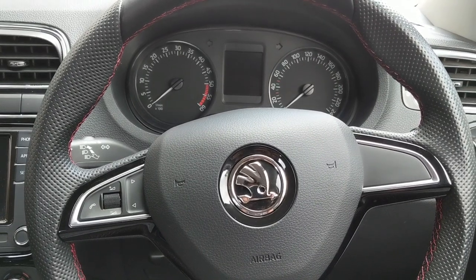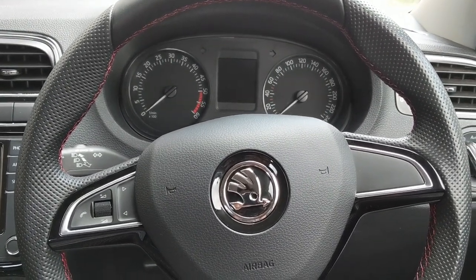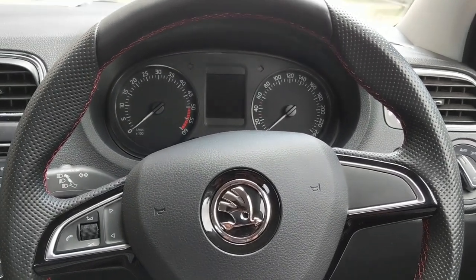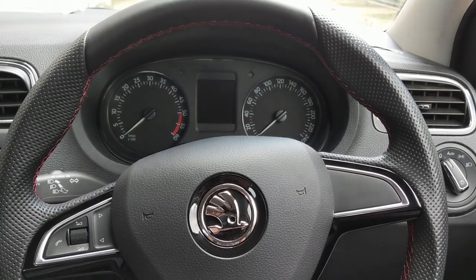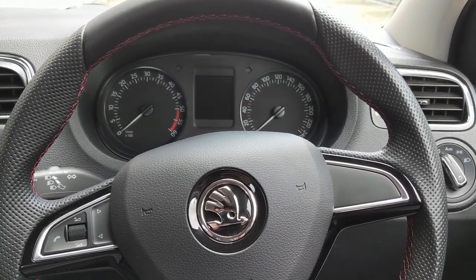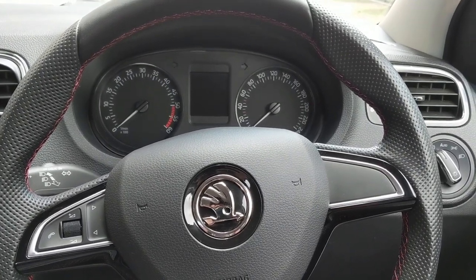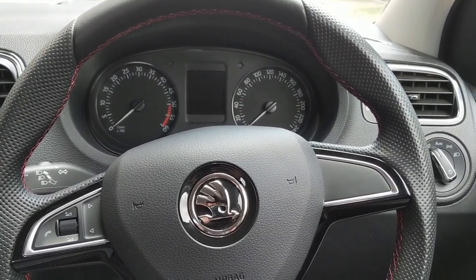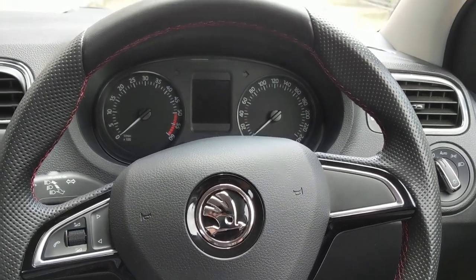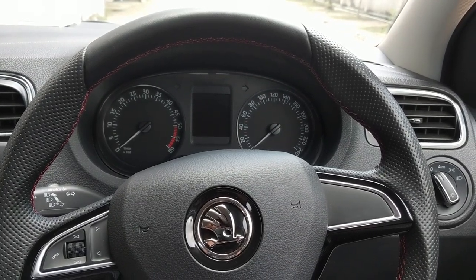Hello, welcome back to our channel VTNGTVlogs. Today I'm going to talk about sun tint — all the sun films that we apply on our cars. This depends on the regional transport office at your place and what their rules are, whether they allow you to put on sun glare films or not. I'd suggest you refer to that first and then apply the film.